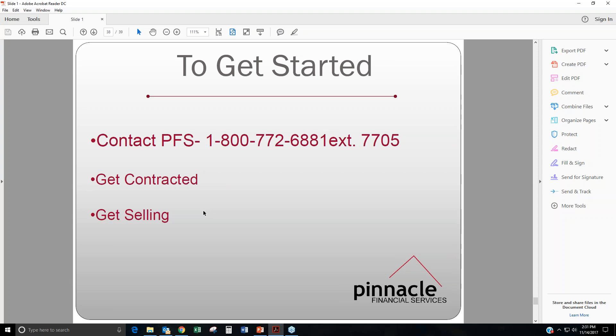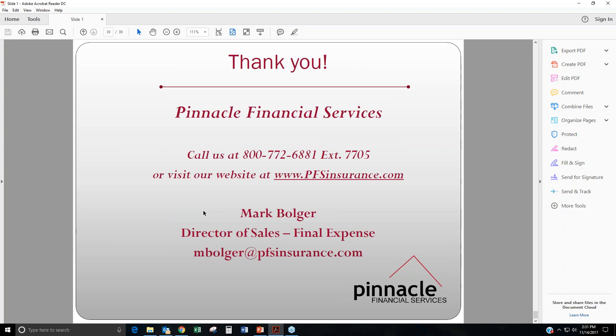To get started, for those of you who are not set up with AmeriCo, certainly give us a call. My number is 1-800-772-6881, direct extension 7705. We'll get you contracted and get you starting to sell. If you are already set up with AmeriCo, you're good to go — you can write these today. I'll be sending everybody sales kits for both products at the end of this webinar. If you have any questions, please feel free to give me a call. My email address is mbolger@pfsinsurance.com. My name is Mark Bolger, Director of Sales for Final Expense here at Pinnacle. Thank you each and every one of you for taking the time to join us today.